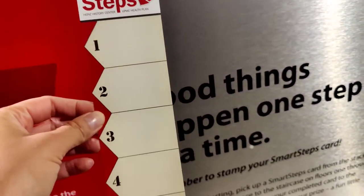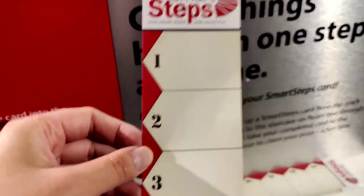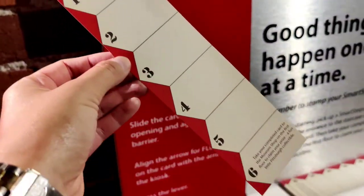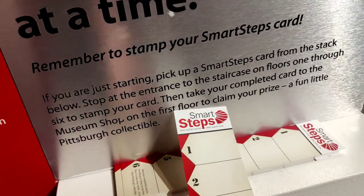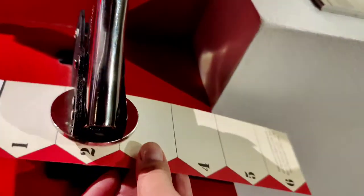The museum has these cards where you can get a stamp after you complete each floor. It says you can take the completed card to the museum shop on the first floor to claim your prize — a fun little Pixburg collectible. Let's see what it is.